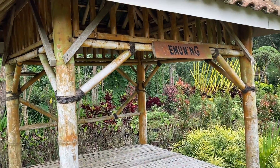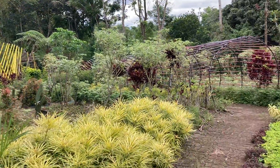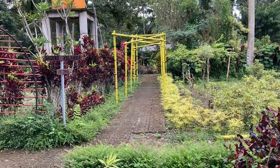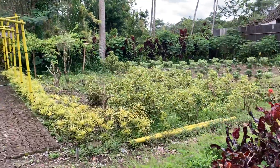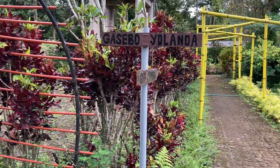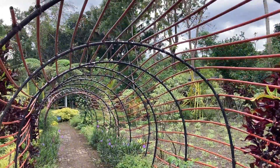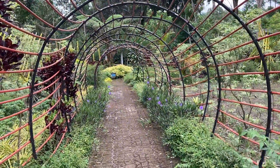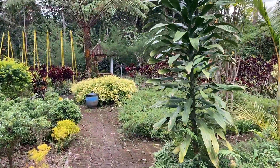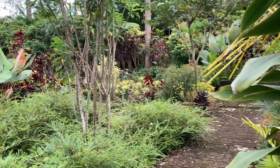Ketika masuk ke dalam sini ada gazebo namanya Emuning. Jadi untuk setiap gazebo yang berada di Kampung Bunga Gerangzil ini ada namanya ya guys. Di sini juga ada spot-spot fotonya seperti ini. Dan ini terlihat banyak sekali berbagai macam jenis bunga. Ini menuju ke arah gazebo Yolanda, dan di sana juga ada spot fotonya guys — kalian bisa foto ala-ala di dalam jaring gitu.